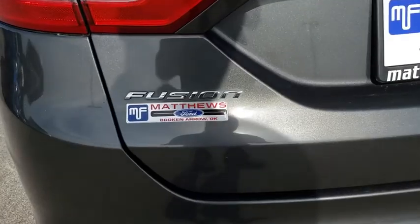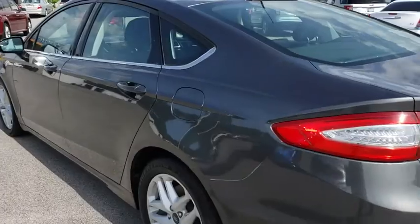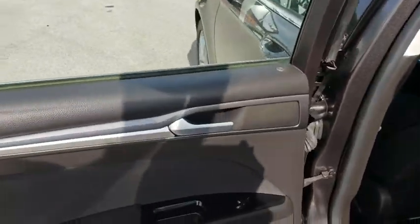Four-wheel disc brakes, cruise control, aluminum wheels, floor mats, AM FM stereo radio, rear defrost, front wheel drive, child safety locks, security system.